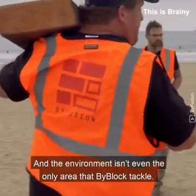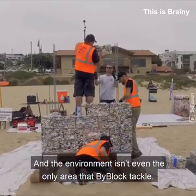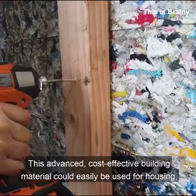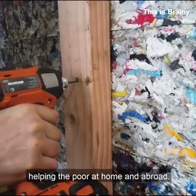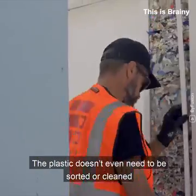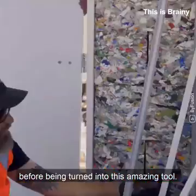And the environment isn't even the only area that BiBlock tackled. This advanced, cost-effective building material could easily be used for housing, helping the poor at home and abroad. The plastic doesn't even need to be sorted or clean before being turned into this amazing tool.